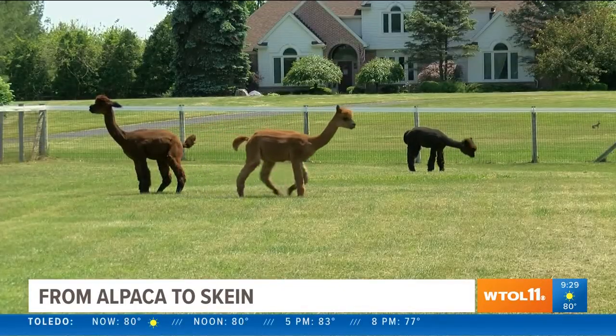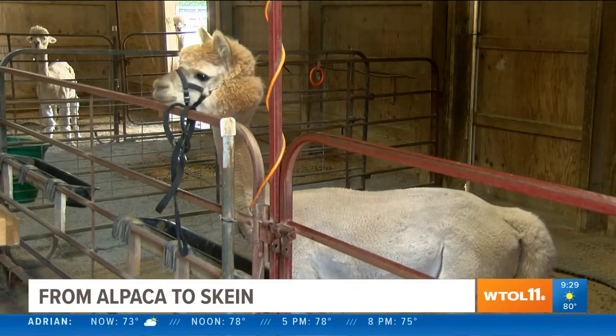Julie explains that because they're herd animals, you can't just have one — hence the couple dozen that now roam the pastures and barns.